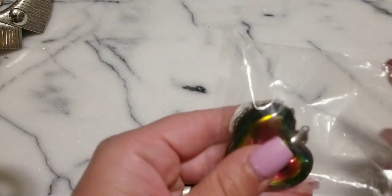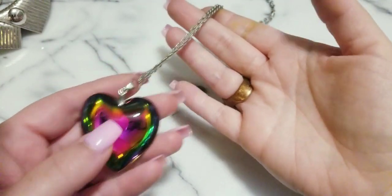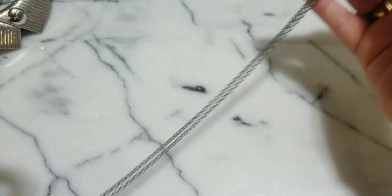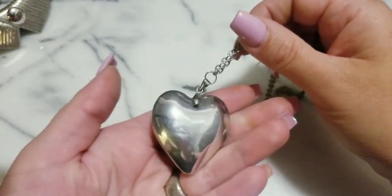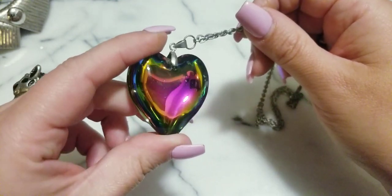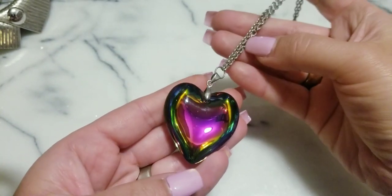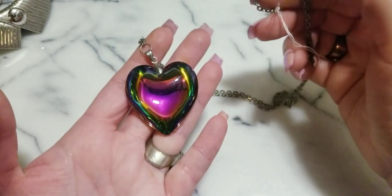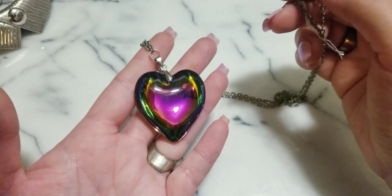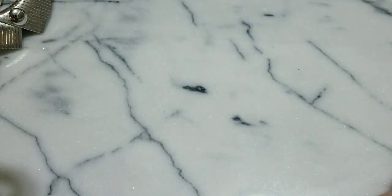This heart still hasn't sold, which I'm really, really surprised about. This glass heart is on a long silver tone chain. If anybody wants her, I'll do $6. I went from $10 to $6 — that's a really, really good deal.